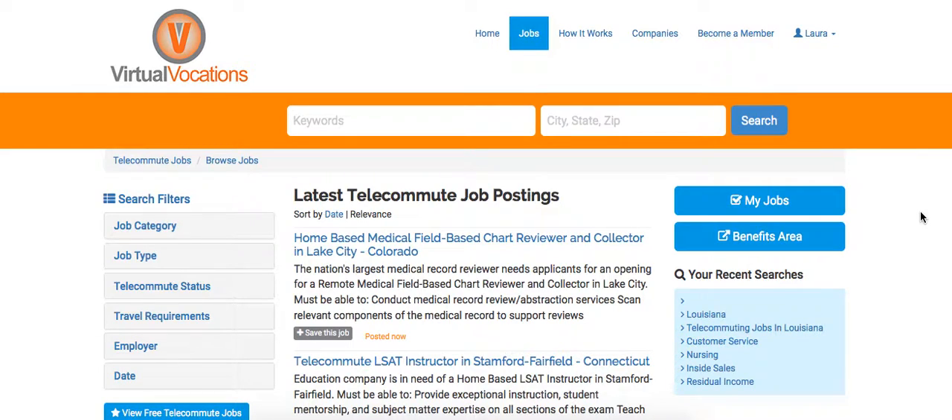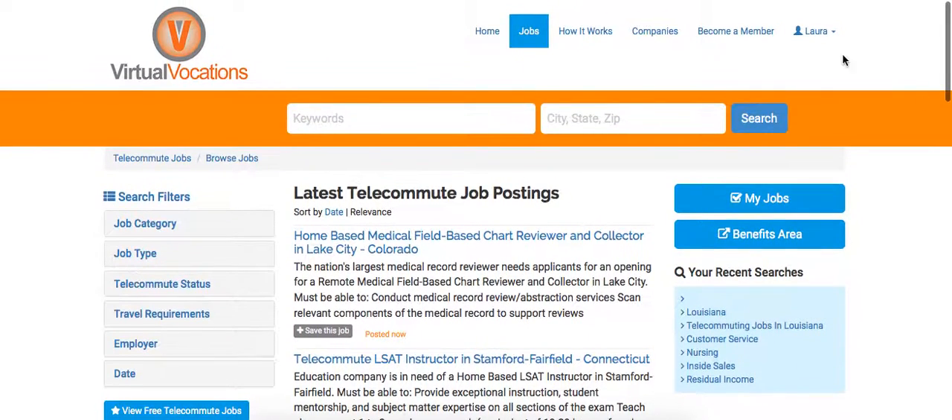Hello and welcome to this tutorial on searching for telecommute jobs on Virtual Vocations. You'll see here I am on the jobs page, which is the easiest place to begin searching for telecommute jobs.